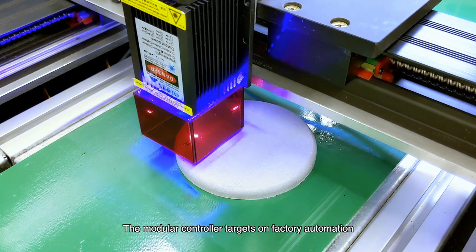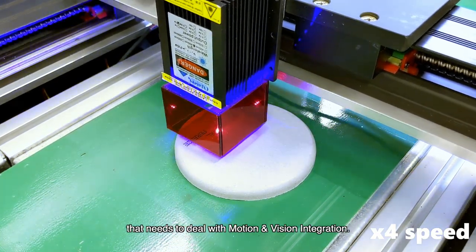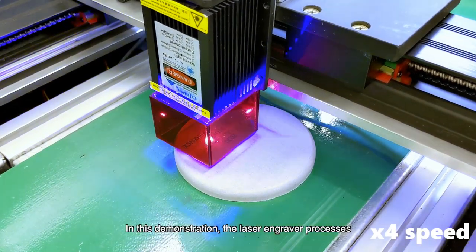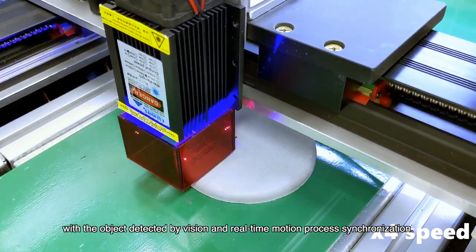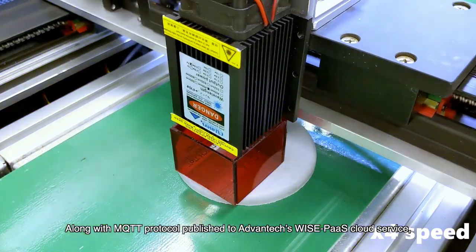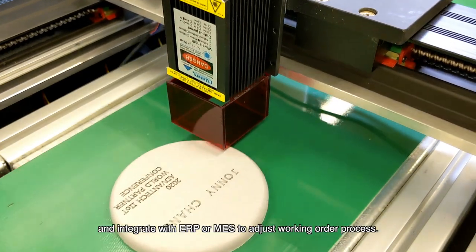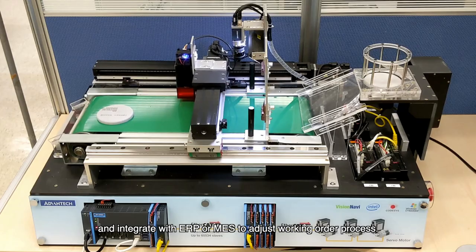The Modular Controller targets factory automation that needs to deal with motion and vision integration. In this demonstration, the laser engraver processes the object on a rolling conveyor, with the object detected by vision and real-time motion process synchronization. Along with MQTT protocol published to Advantech's WisePaaS cloud service, users can get real-time machinery data and integrate with ERP or MES to adjust working order processes.